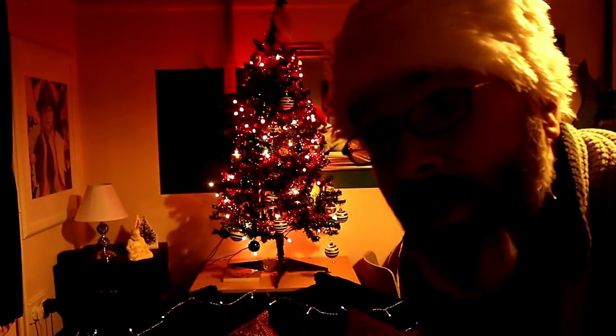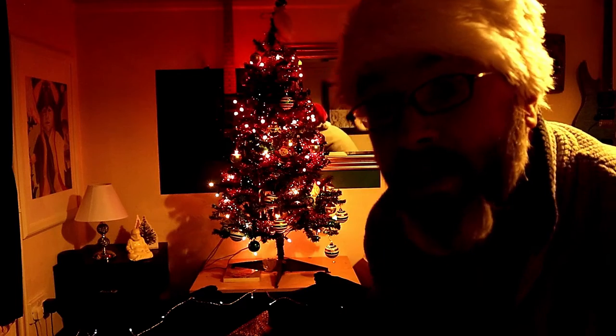Happy Christmas everybody, from Polluted Halo. Have a great Christmas and a wonderful new year. Happy Christmas from me too — Astro Cat. It's Astro Cat. Have a happy Christmas.